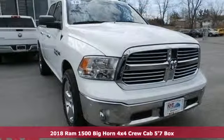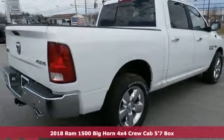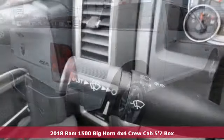Here's a new 2018 Ram 1500. Ram gets the job done, plus it offers an exciting list of features.